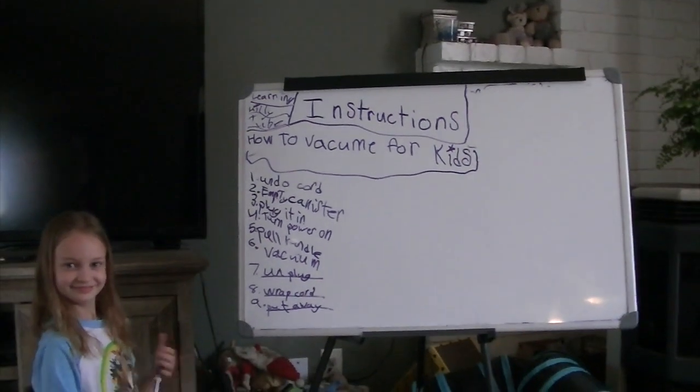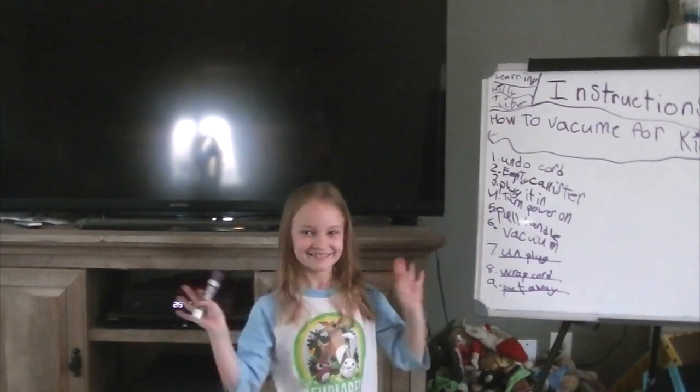Would you like to say goodbye to everybody, Lily? Bye! We'll see you next time.